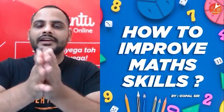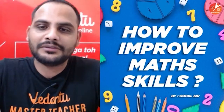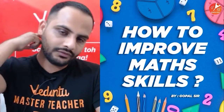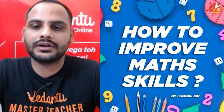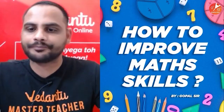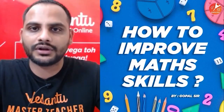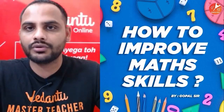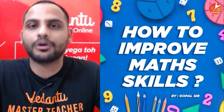Welcome to today's class. This is a session where we'll be discussing how to improve your math skills. I'll be telling you different tips and tricks which will help you improve in mathematics. If you follow them religiously, you'll definitely see an improvement in your marks, and the more you keep practicing again and again, that will definitely make you a topper as well.